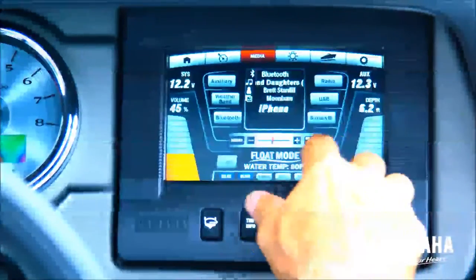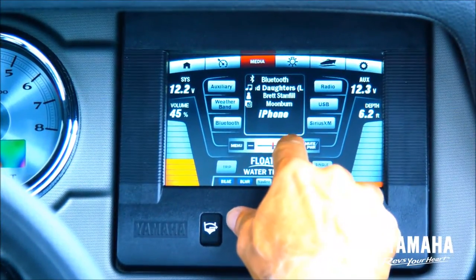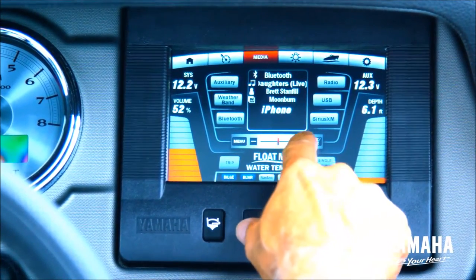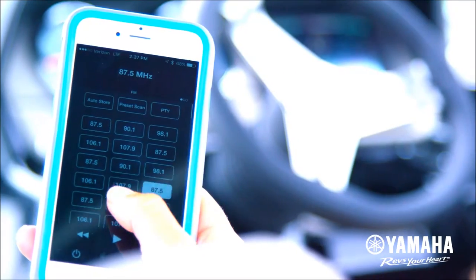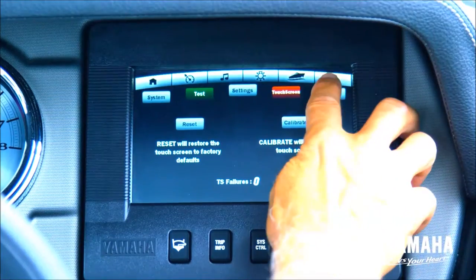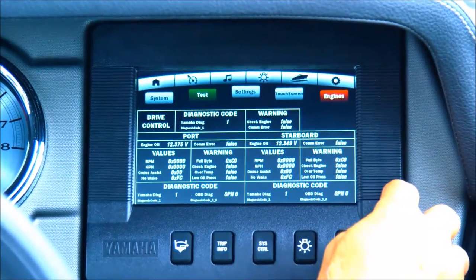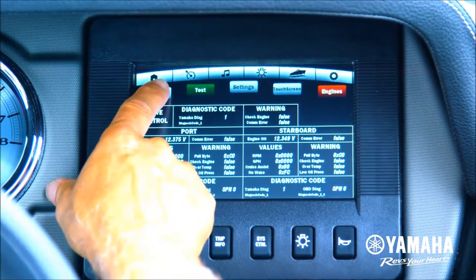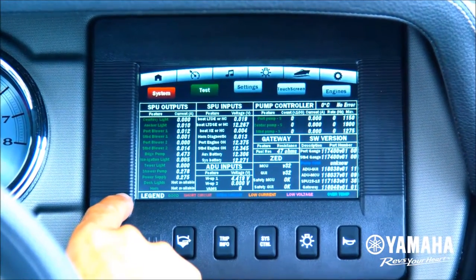For onboard entertainment, Kinext gives users the ability to play their entire music library from their Bluetooth device, or listen to your favorite satellite radio station right there on the water. For quick access to internal system functions, Kinext provides diagnostic information and real-time updates with just a touch of your finger.